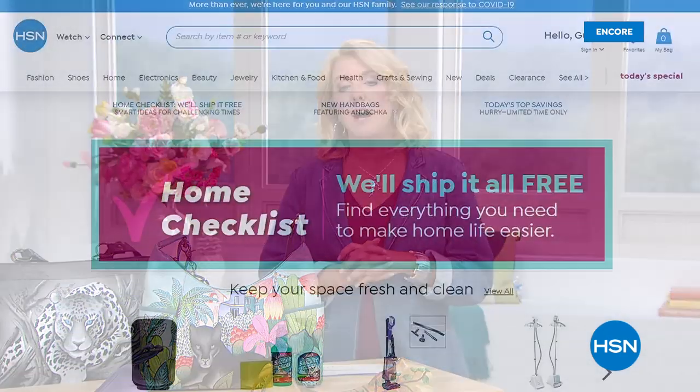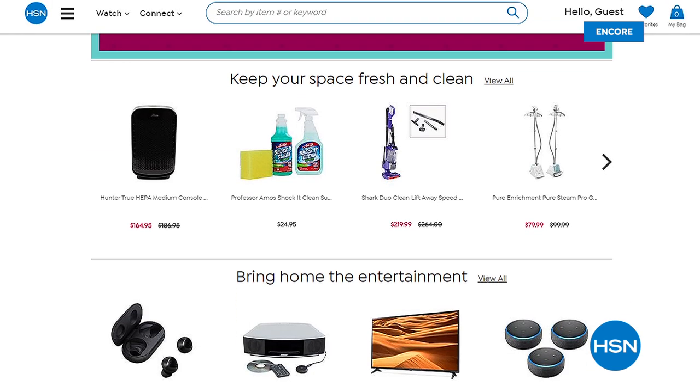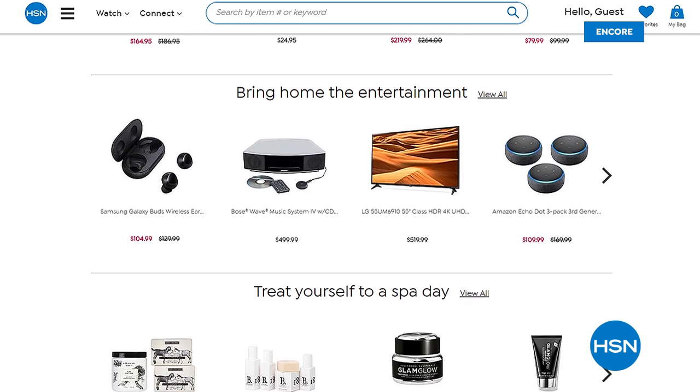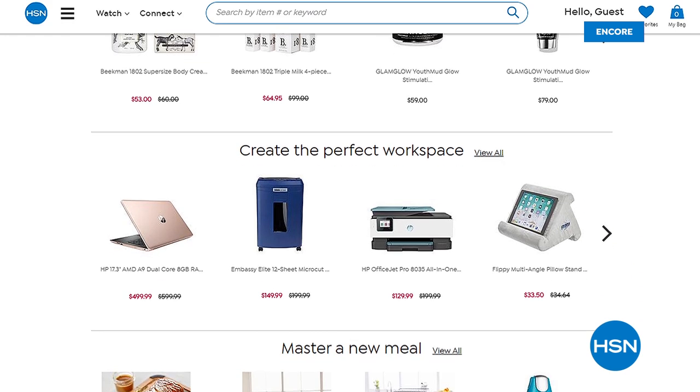A lot of us are at home now and want something shipped right to the door. We've done something special on HSN.com — we have what's called the Home Checklist. These are things you probably want while at home, ranging from your home office if you're working from home, to cleaning supplies and electronics. We also have six FlexPay on everything featured in the home office collection. And of course, we ship it right to your door — we've been doing that for 46 years. We were one of the initiators of ship-it-right-to-your-house.